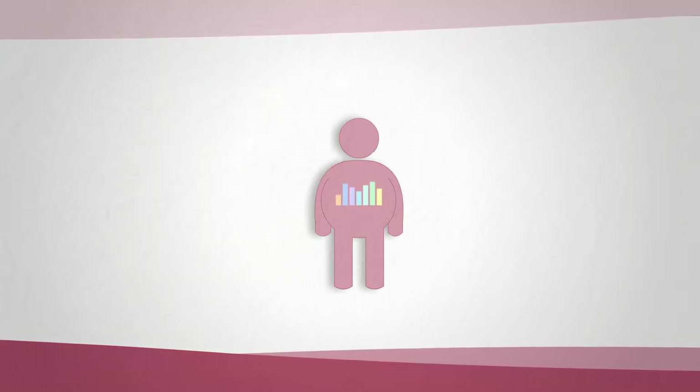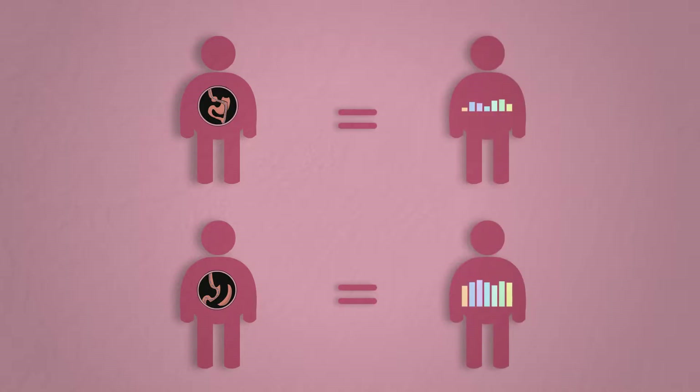One of the biggest misconceptions on the web is that the sleeve is a better procedure over the gastric bypass because there are none of the nutritional complications and they don't require vitamins. This is absolutely false.